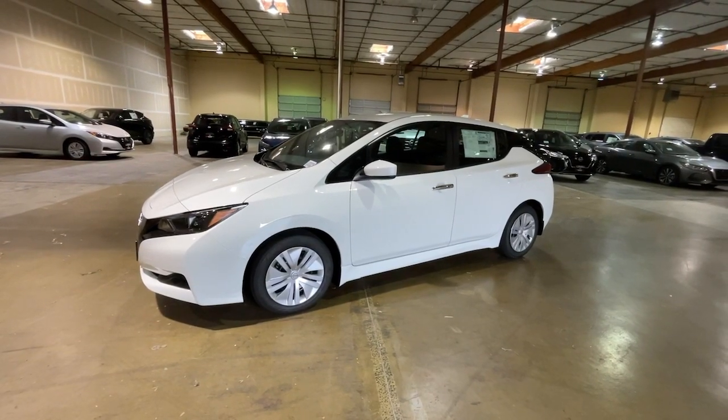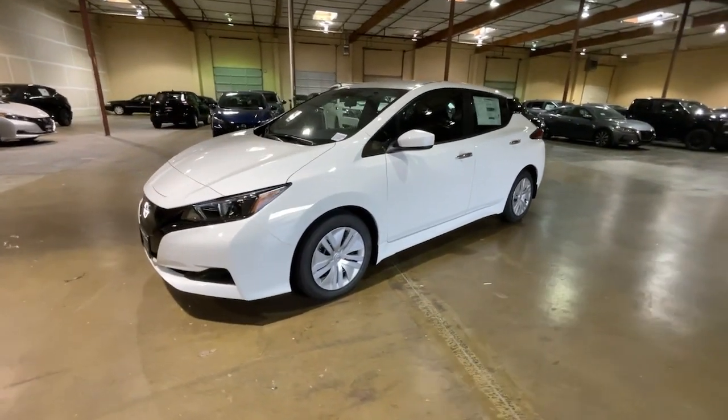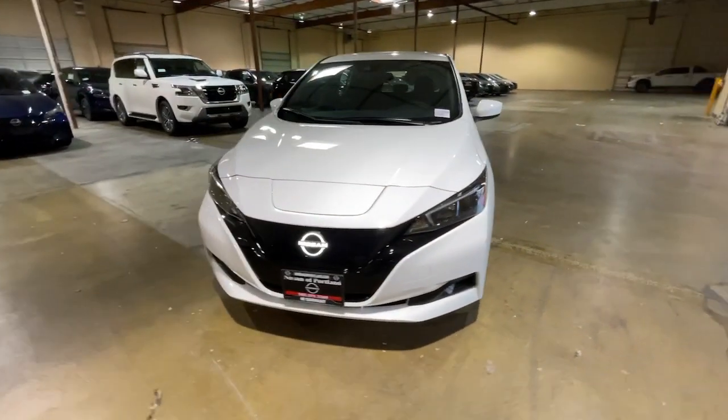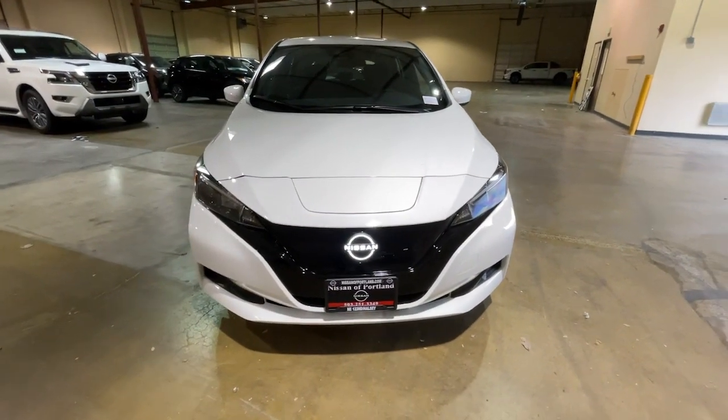You will be amazed by this. 2023 Nissan Leaf — make a commitment to a greener world and enjoy all-electric efficiency in this aerodynamic Leaf.